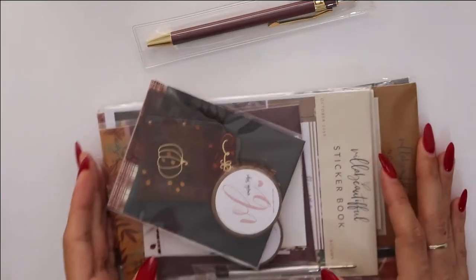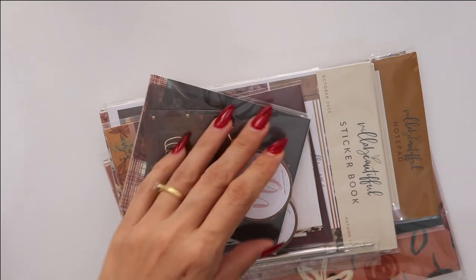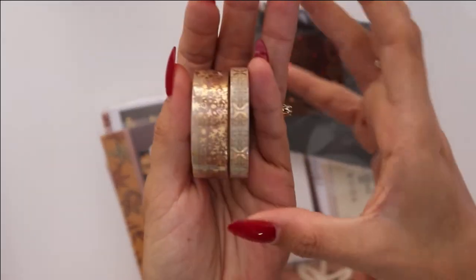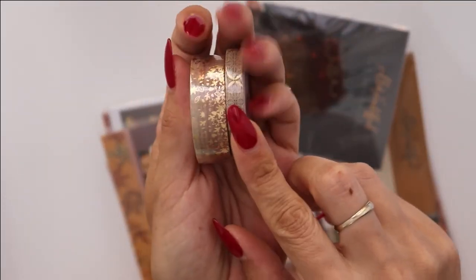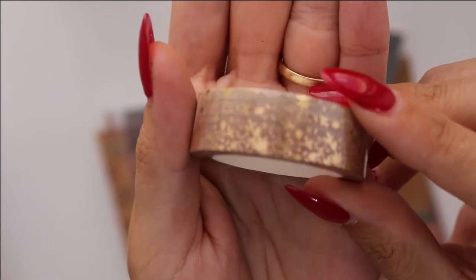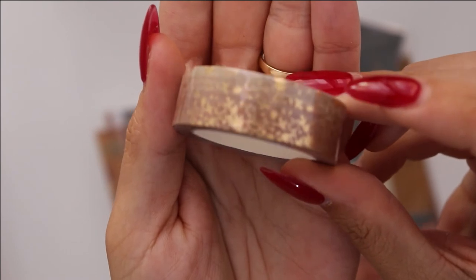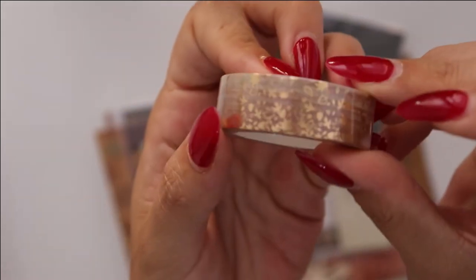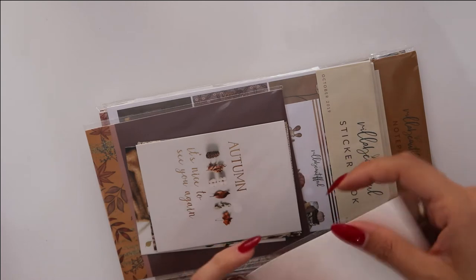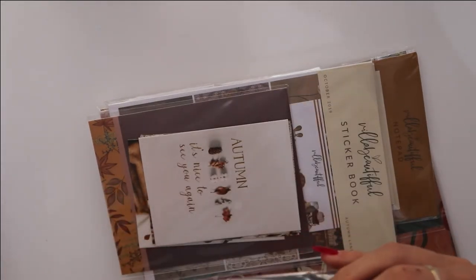The kit itself is massive as usual. You always get two washi tapes — a 15 and a 10 millimeter. Tiffany did a great job. You have this ombre kind of effect with the leaves — it's really, really pretty. And then you have the tiled one with the gold accents, which is also beautiful. You also get three bookmarks — there's a cup design, a beautiful pumpkin with autumn sunset colors, and one with beautiful gold accents.